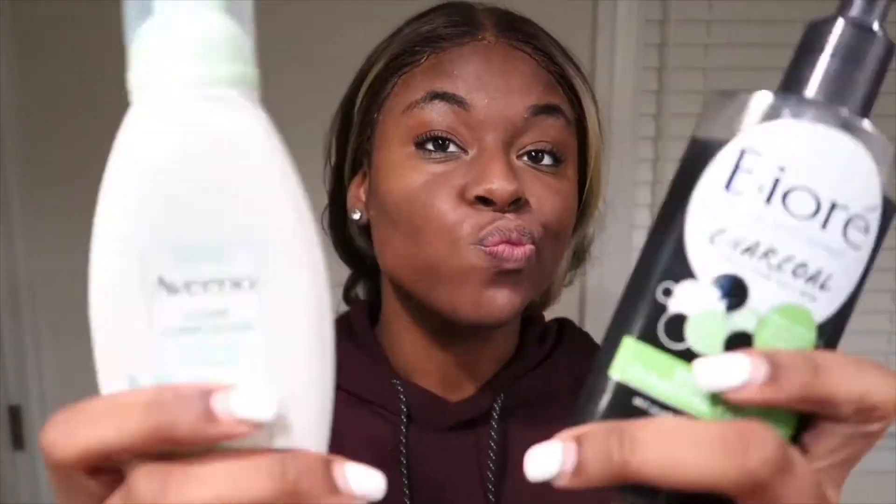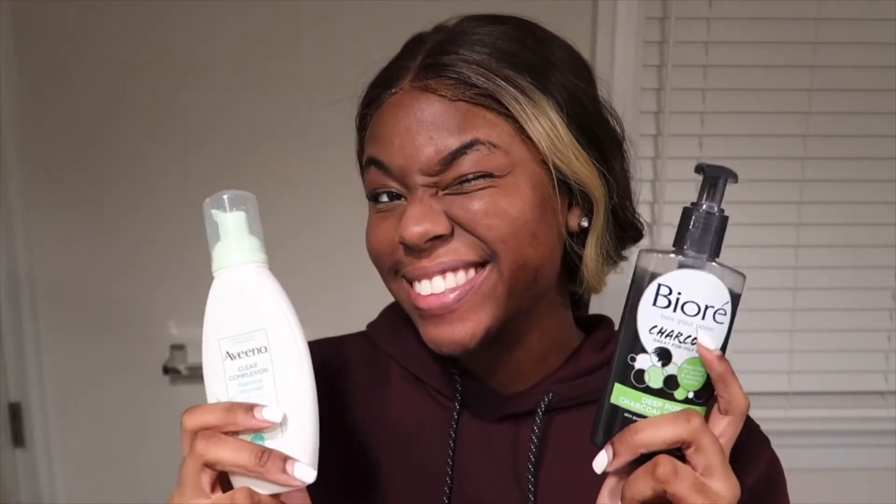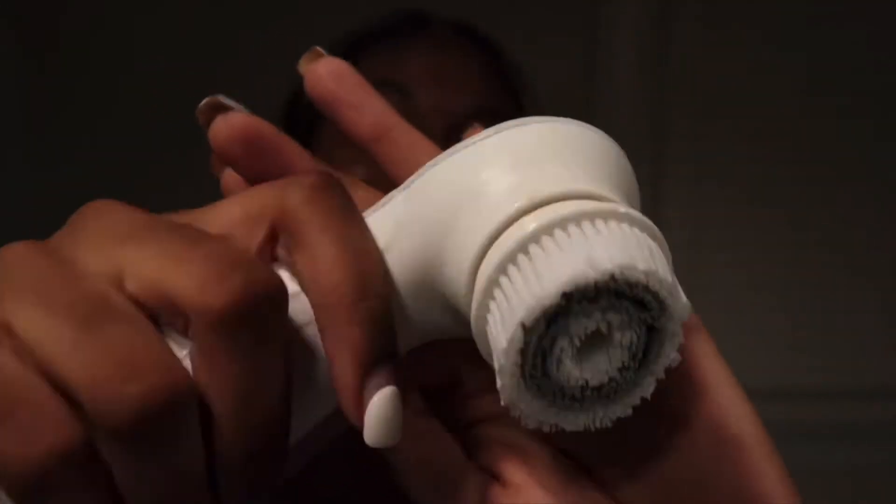For my second cleanser, it really just depends on the day. I felt like I had a ton of makeup and clogged pores so I just went in with my Bioré Charcoal Cleanser. When I just have a regular day I go in with my foaming cleanser by Aveeno. I'm just going to cleanse again using my Vanity Planet spin brush and get this face nice and clean.